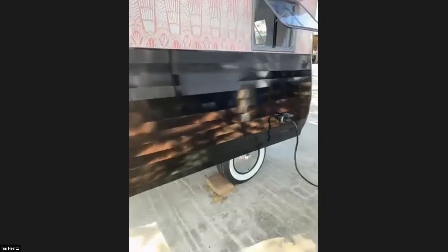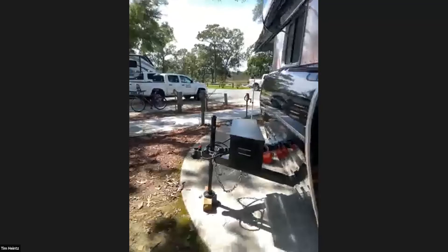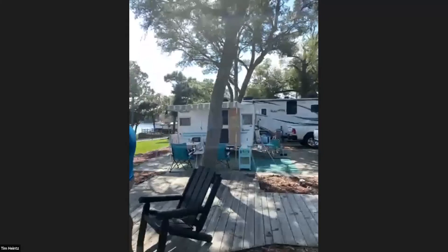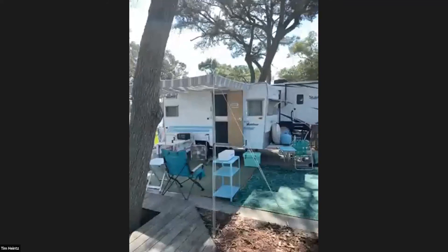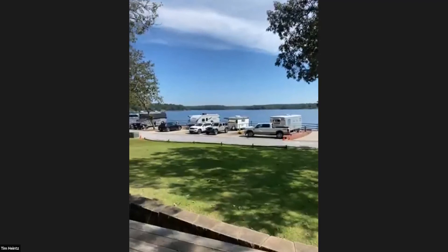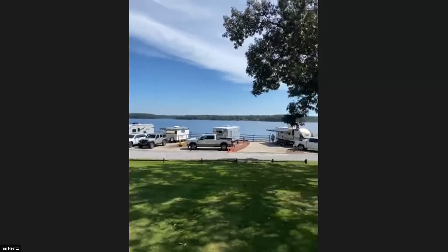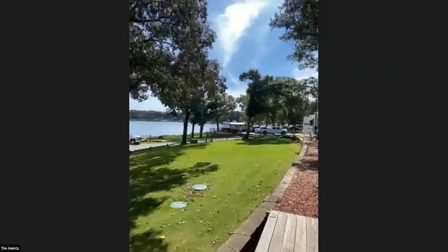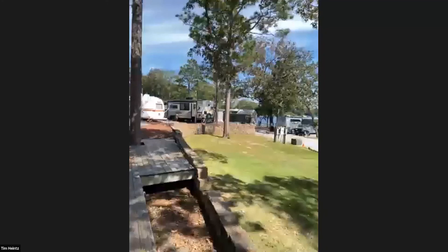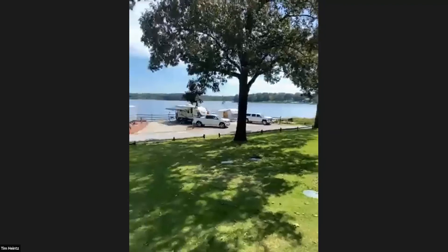The trailer has white walls and because it's so small, Tim can move it by hand after unhooking. At the rally at Twin Lakes Camp Resort, they've had a great showing. The park has two lakes divided by a dam, with sites arranged in two large horseshoes so even inner-horseshoe sites have a waterfront view. Tim hopes to bring the rally back next year.